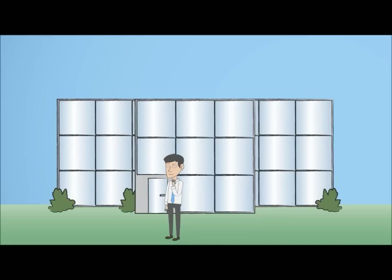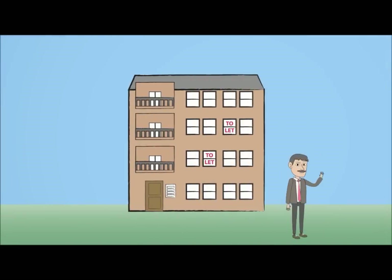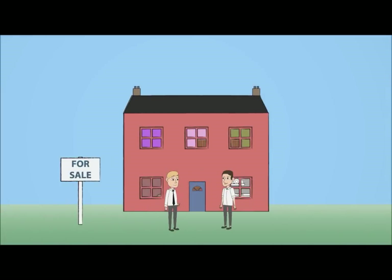There are also regulations in place that require employers and landlords to carry out radon risk assessments for their properties. If you are thinking of buying a property, it is also wise to ask the current owner if they have tested for radon, and if not, carry out a test yourself before exchanging contracts.